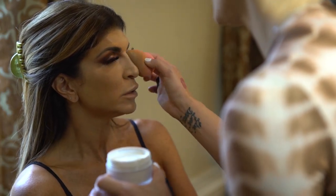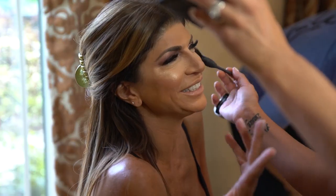It helps the wrinkles, like, disappear. We're blushing Teresa with a little bit of Orgasm — you know, on the cheeks.